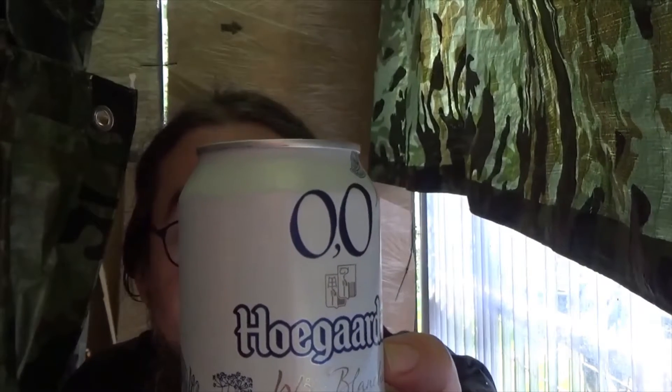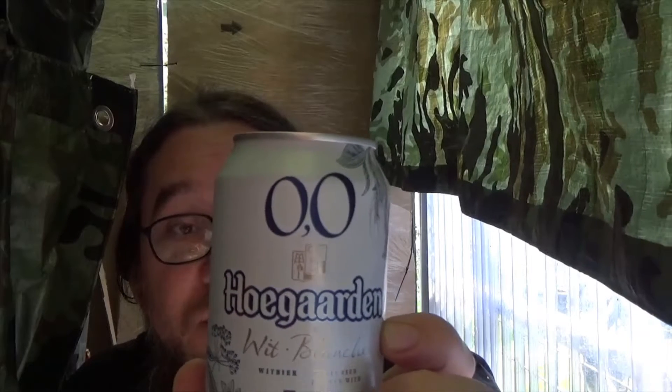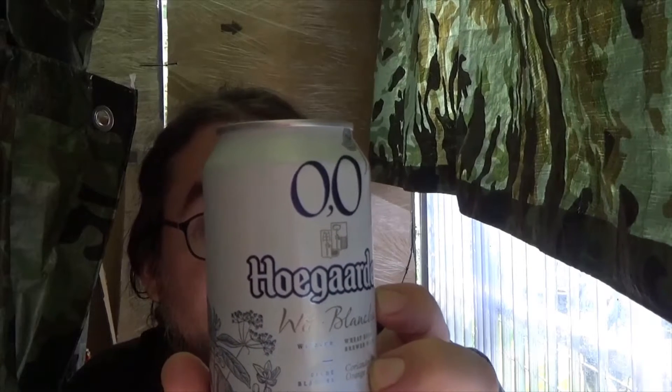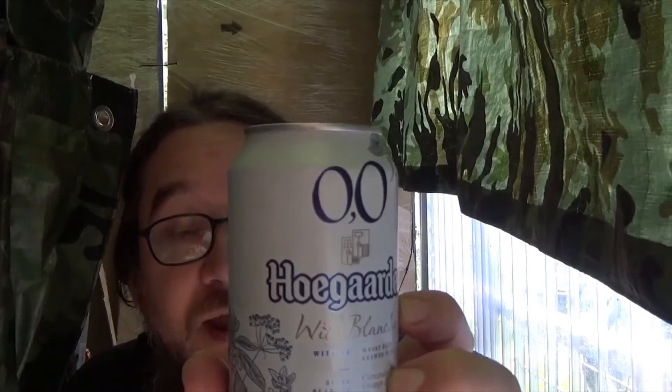Anyway, the ingredients are: water, barley malt, wheat, sugar, flavors, acidifiers, citric acid, coriander seeds, orange peel, hops, and apple extract.